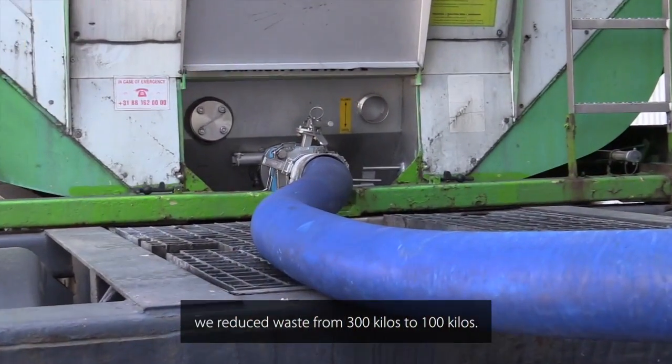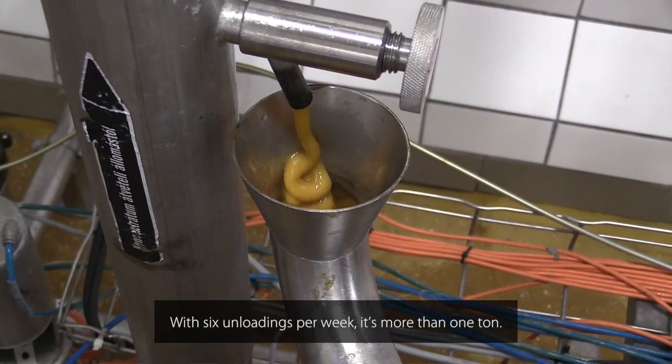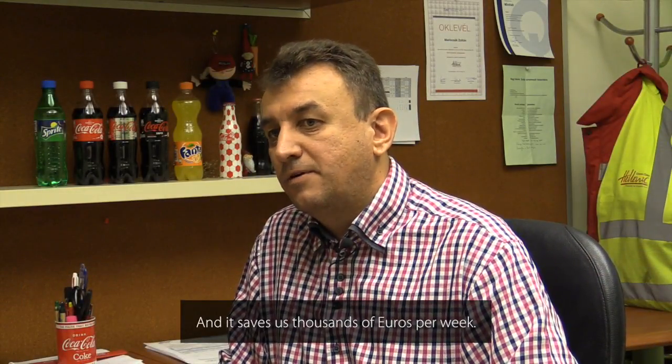So, with the Movex pump, we reduced the waste from 300 kilos to 100 kilos. With six unloadings per week, it's more than one ton saved, and it saves us thousands of euros per week.